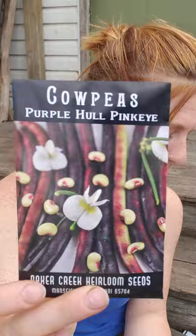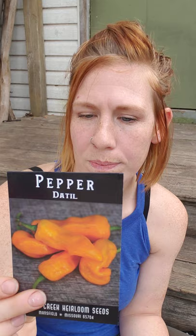Purple Hull Pink-Eyed cowpeas — look at that picture, how beautiful. And Datil peppers — I think that's how you pronounce it. These are supposed to be blazing hot with vicious heat and complex fruity flavors. I'm hoping they'll be awesome for salsa.